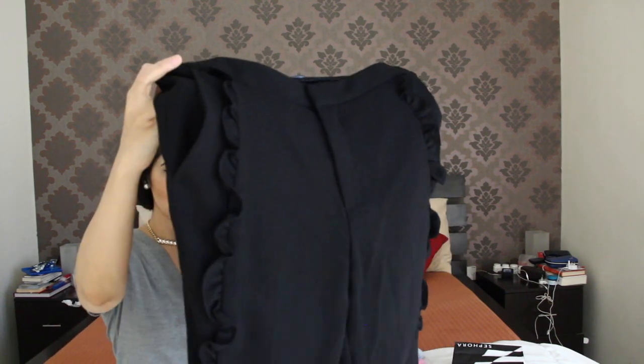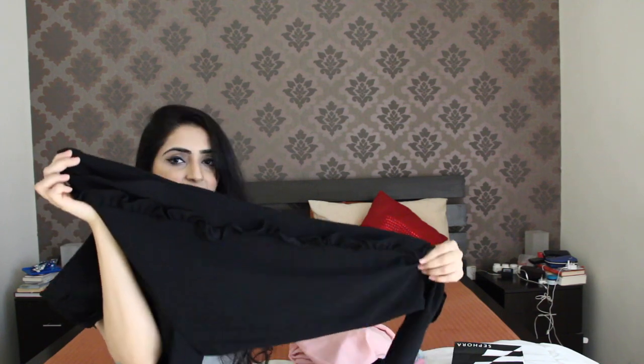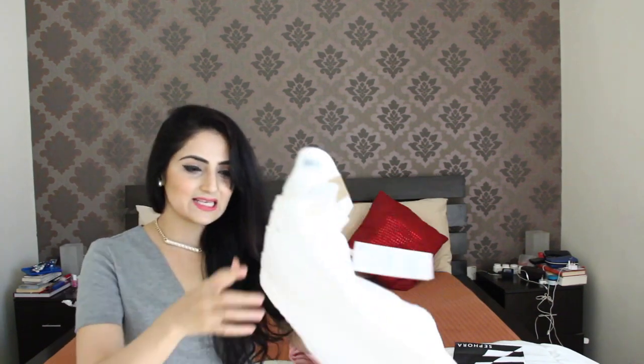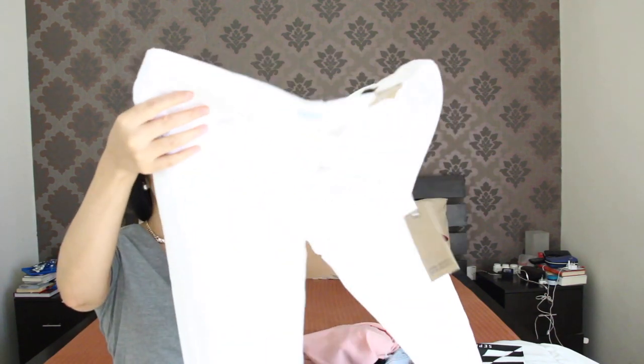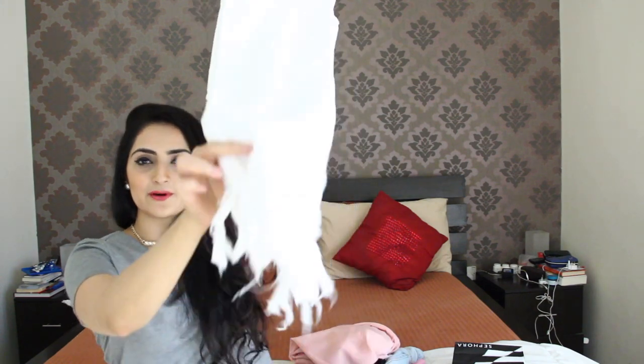Next up are these frilly Zara pants — they were not on sale but they were really cool. I was actually looking for fringe jeans but I couldn't find them in blue, so I picked up a pair in white and I thought it's perfect for the summer.